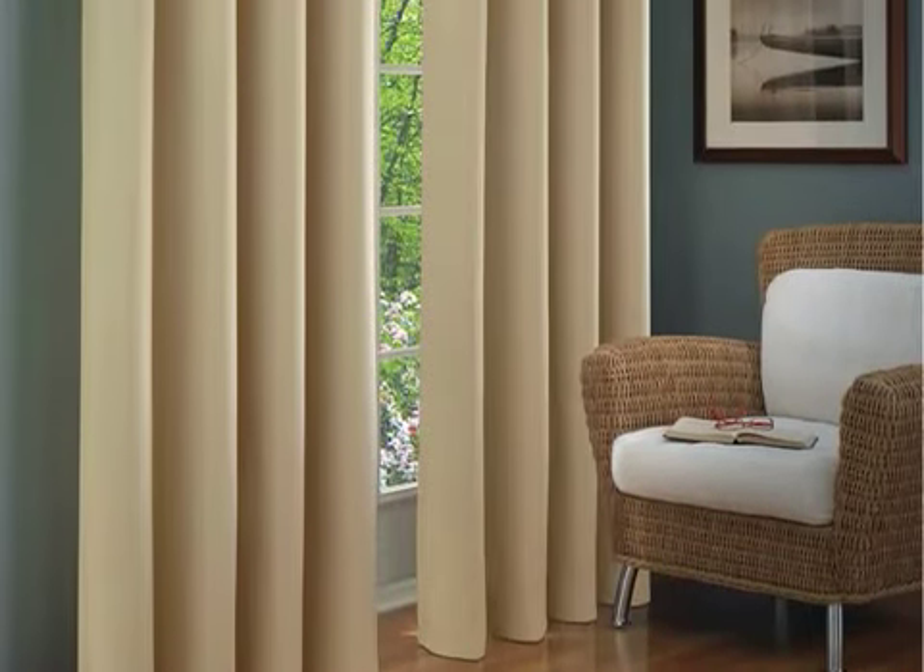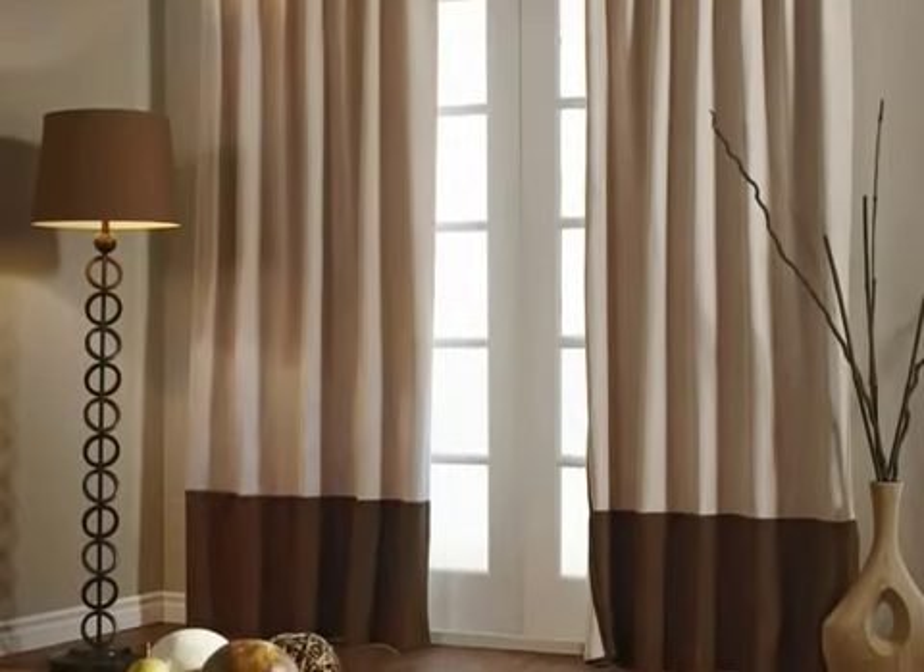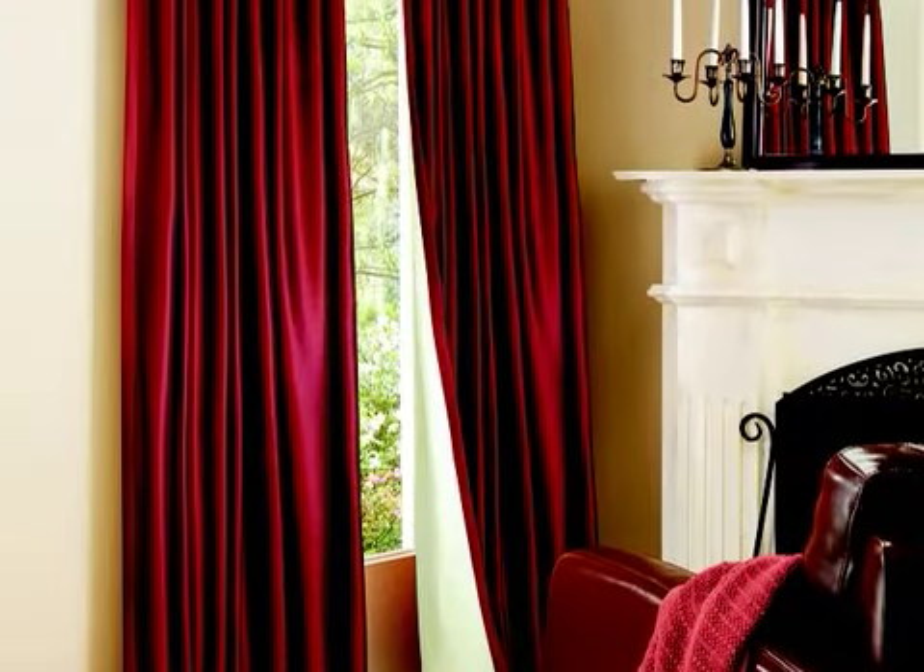And in today's tough economy, anything a consumer can do to reduce energy consumption is a step in the right direction. Thermologic energy-efficient insulated curtains don't just help reduce energy consumption, they look great doing it.